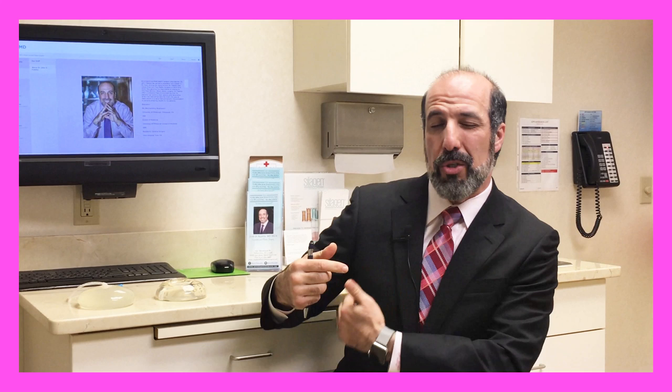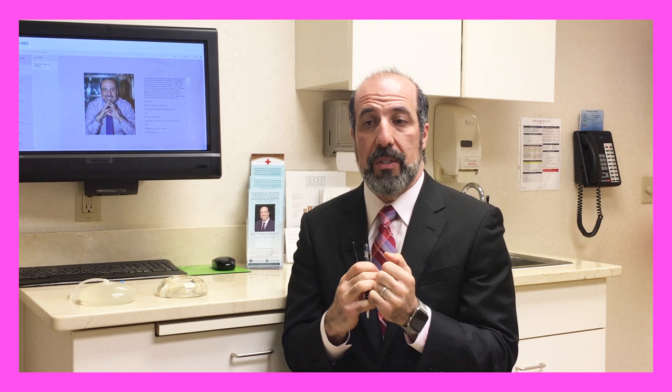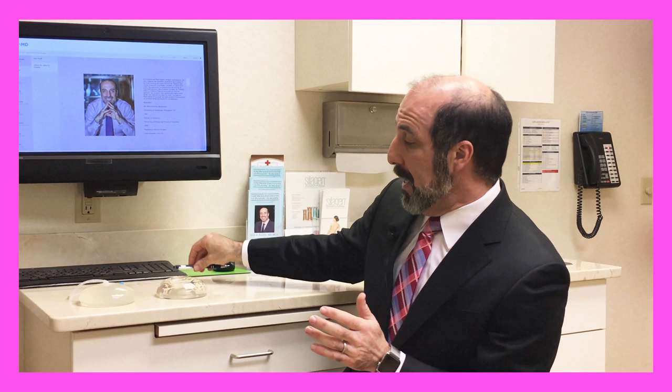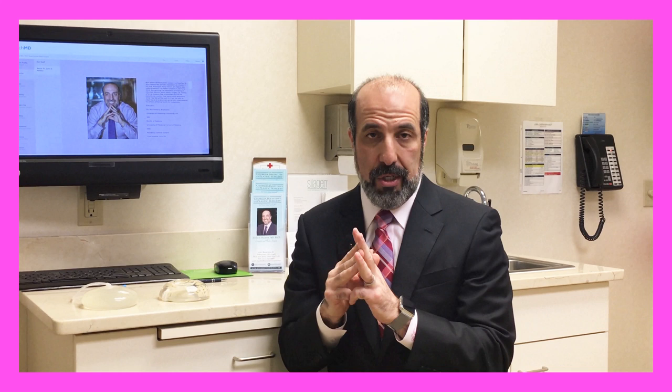Putting the implant under the muscle may camouflage imperfections on the inner and upper part of the breast — the part you tend to expose in an evening gown or bathing suit. Rippling is usually along the outer part. Some situations call for the implant above the muscle — for example, a bodybuilder with a very large developed pectoralis muscle, or a patient who was perhaps a C cup, breastfed, lost some volume, and has a little bit of sagging.